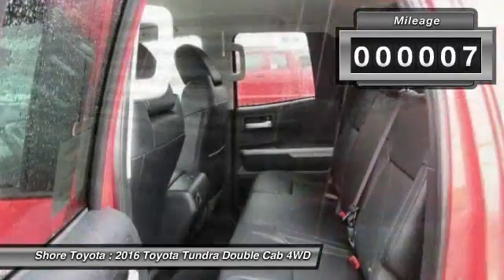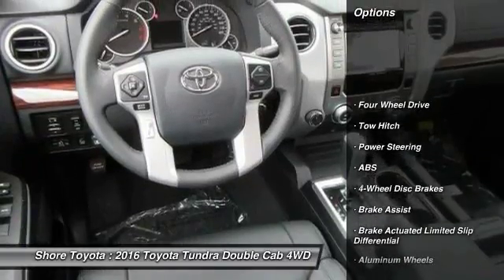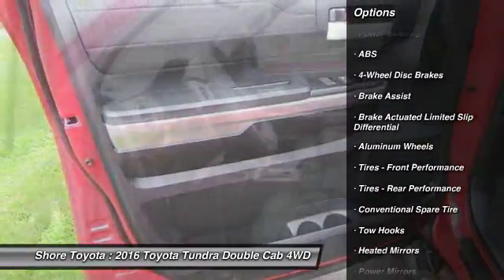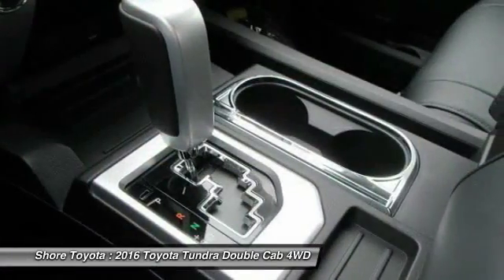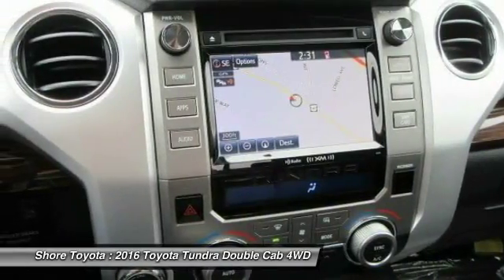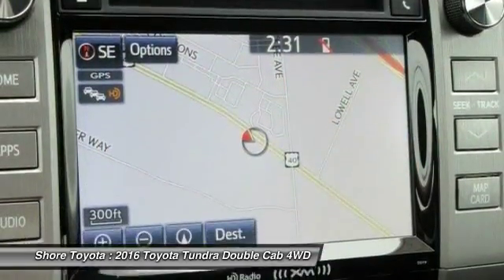This vehicle has less than 100 miles. Here are some of this vehicle's great options: stability control, traction control, navigation system, backup camera, keyless entry, steering wheel audio controls, anti-lock braking system, tow hitch, Bluetooth, and leather-wrapped steering wheel. Drive away with a great deal on this vehicle. Call or stop in today.